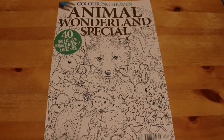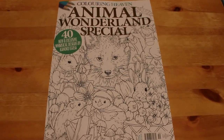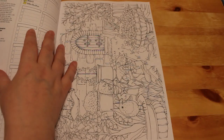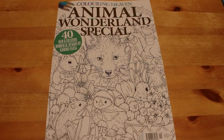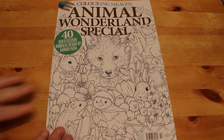Hi everyone, welcome back to the channel. Andrea here and today we're going to do a flip through of the new Color in Heaven magazine which is Animal Wonderland Special — 14 new and exclusive whimsical designs by Kanuku Agusa. It's out on the 19th of February I want to say. I received it today, which is actually Thursday the 13th, so almost a week early. I was very excited when I came home and saw it on the mat.